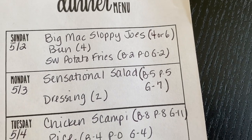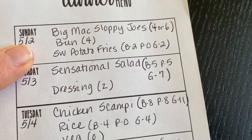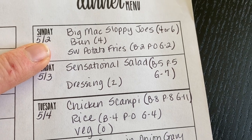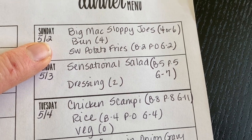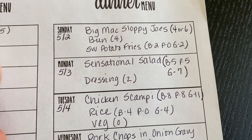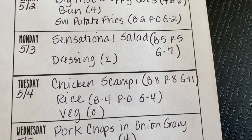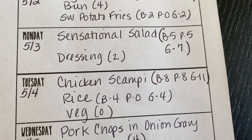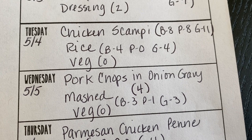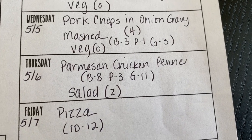For dinners: Sunday, Big Mac sloppy joes on my homemade buns with sweet potato fries from the air fryer. I peel the sweet potatoes, cut them into fry shapes, toss with olive oil, salt, pepper, paprika, and garlic powder, then air fry at 400 degrees, tossing a few times — they take about 15 minutes. Monday, sensational salad, which is basically a salad with chicken, cheeses, bacon, and honey mustard dressing.